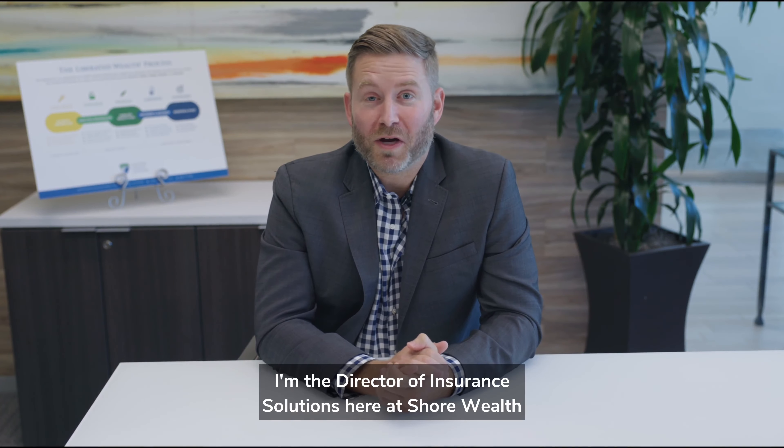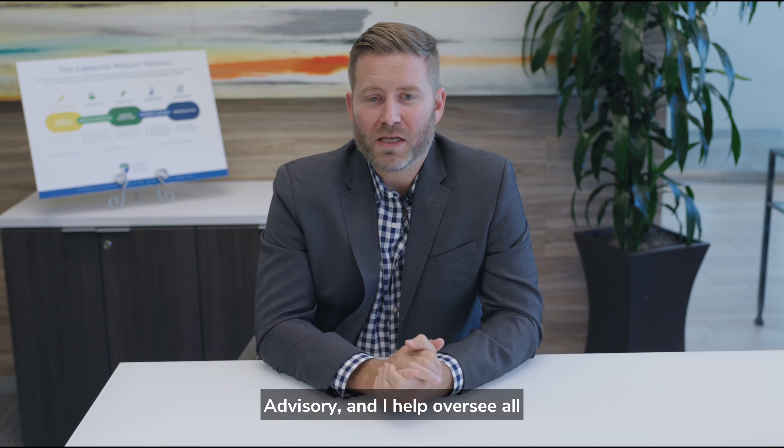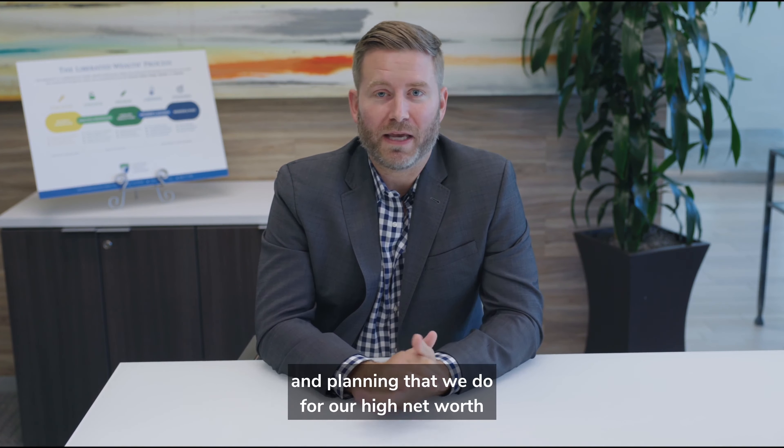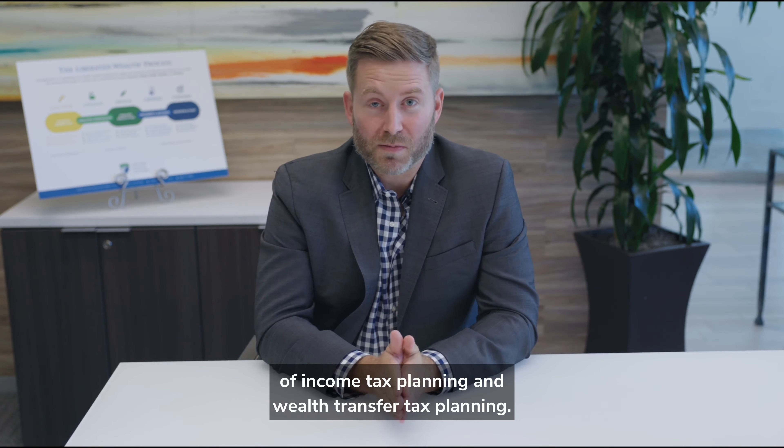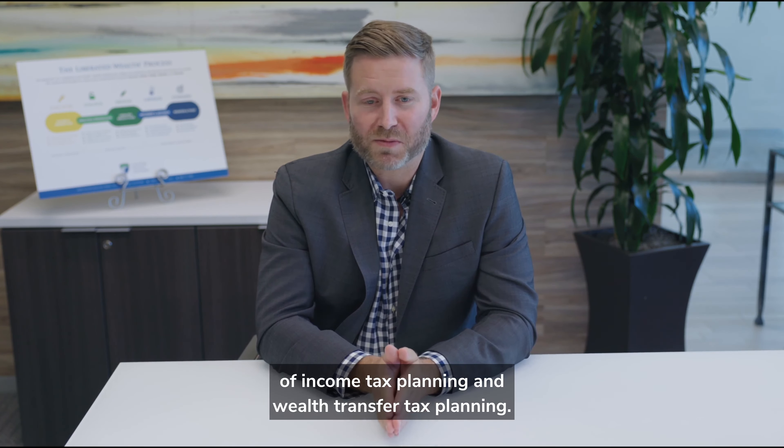My name is Christopher Hyman. I'm the Director of Insurance Solutions here at Cinture Wealth Advisory, and I help oversee all of the life insurance design and planning that we do for our high net worth and ultra high net worth clients, typically in the realms of income tax planning and wealth transfer tax planning.